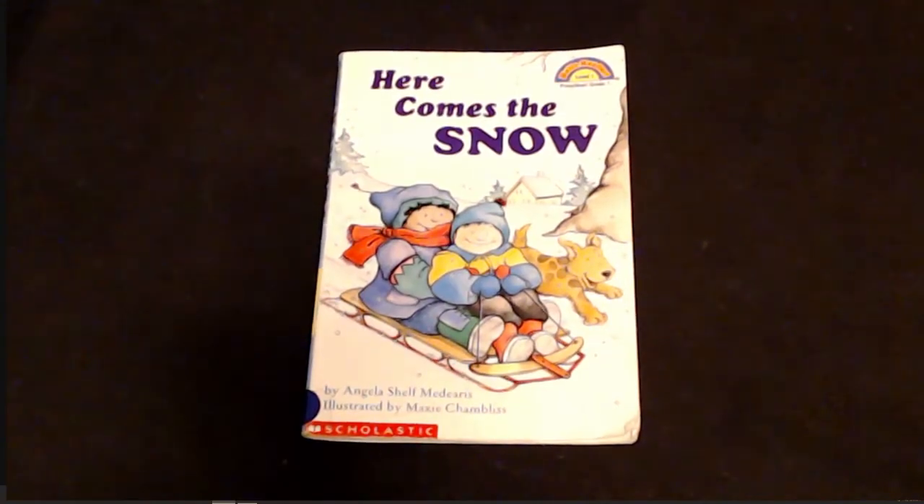Hey friends, welcome back to Simply Storytime. Today we're going to read Here Comes the Snow by Angela Shelf Medeiros, illustrated by Maxie Chambliss.